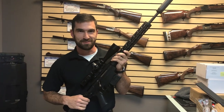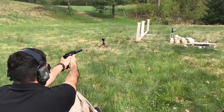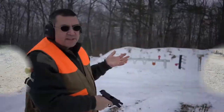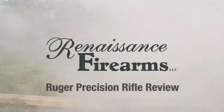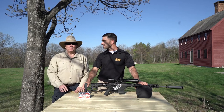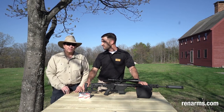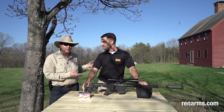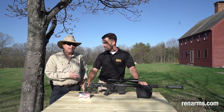The Ruger Precision Rifle is in — time to do a review. Good afternoon folks, it's Ernie at Renaissance Firearms. We're here to test fire the Ruger Precision Rifle in .223. We have Devin St. Cyr, who just started working for us. Devin just got out of the Marine Corps and has quite a bit of shooting experience in the Marines.